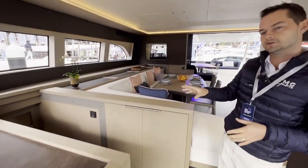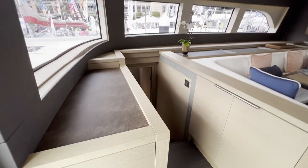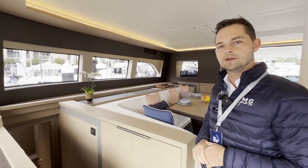Back in the saloon and down forward on the starboard side, we have another cabin which is the same as the forward cabin on the port side.